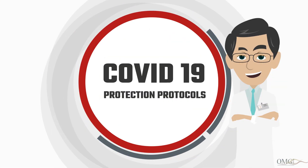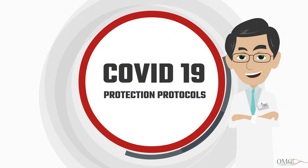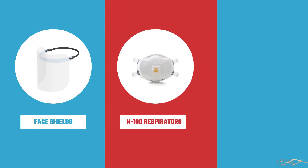Welcome to OMG Perio COVID-19 Strict Infection Protocols. Face shields are part of our personal protective equipment.